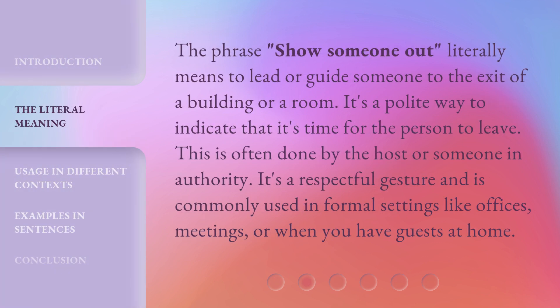The phrase 'show someone out' literally means to lead or guide someone to the exit of a building or room. It's a polite way to indicate that it's time for the person to leave. This is often done by the host or someone in authority. It's a respectful gesture and is commonly used in formal settings like offices, meetings, or when you have guests at home.